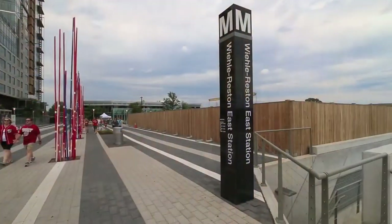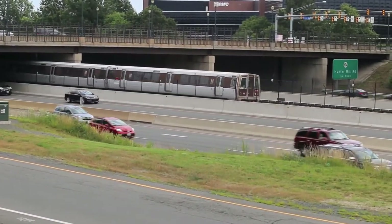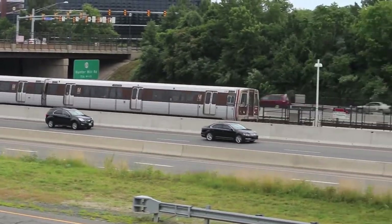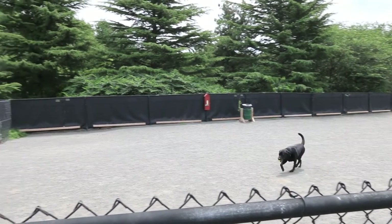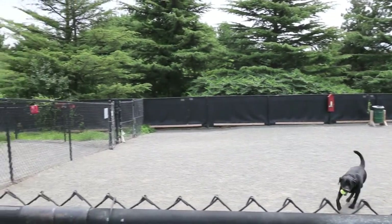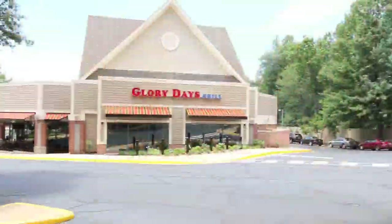Here in North Reston we're close to the Silver Line Metro — this house is just two miles from the Silver Line Metro. We've also got the Reston Town Center very nearby. You can walk to a dog park, which is great if you have dogs, and we're also very close to the North Point shopping center.